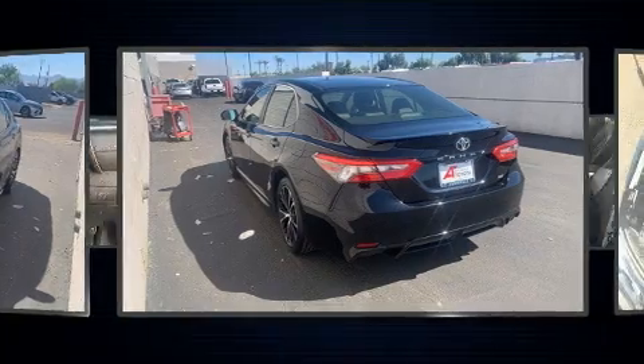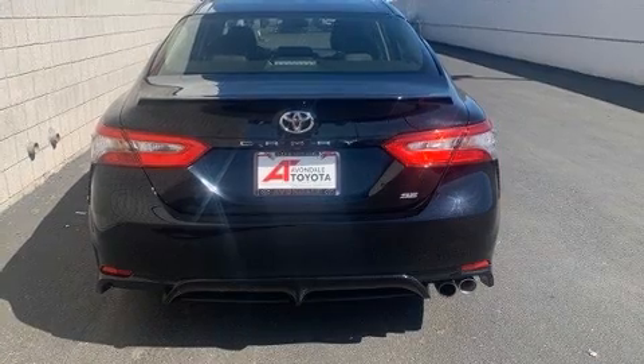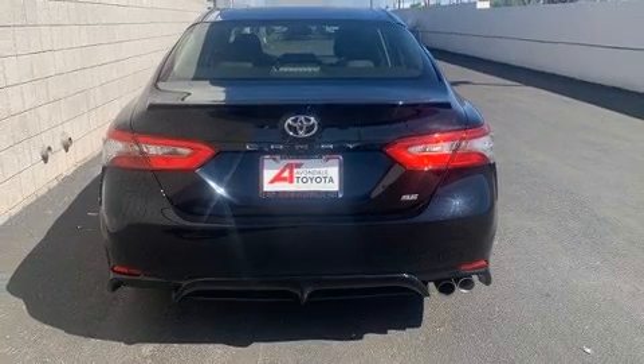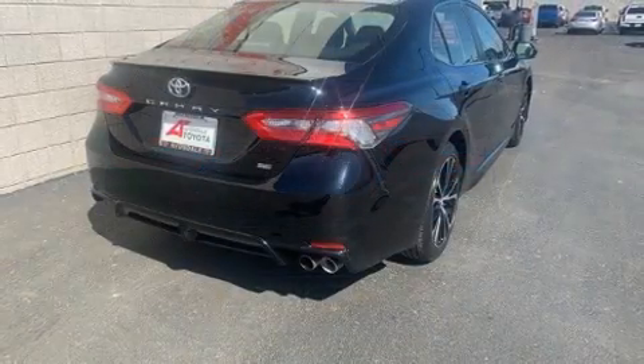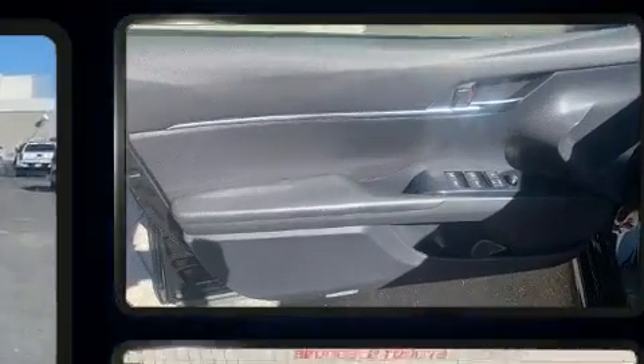Toyota paid particular attention to efficiency and practicality with the following features: front and rear reading lights, variably intermittent wipers, an outside temperature display, lane departure warning, and one-touch window functionality.